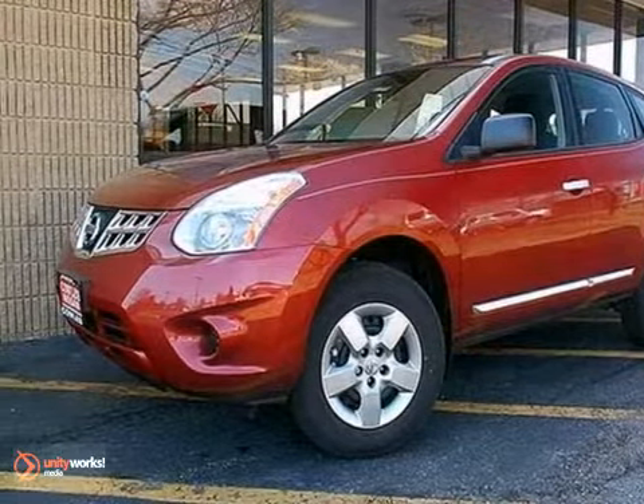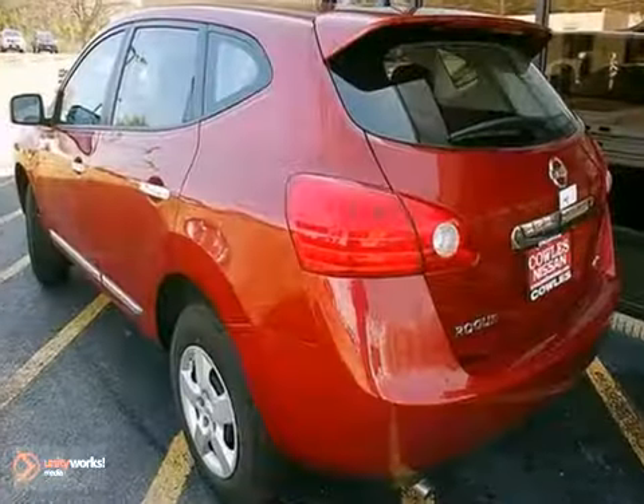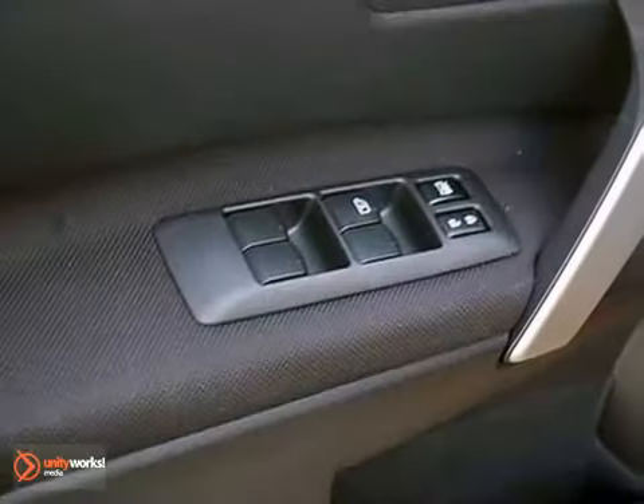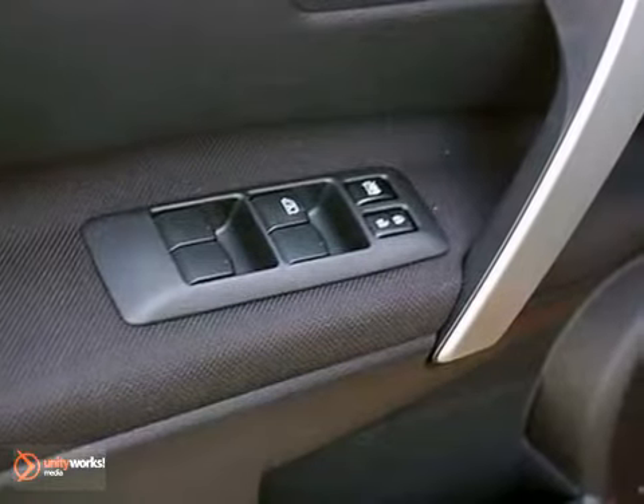It's a 2012 Nissan Rogue. Crews with the confidence of good fuel economy, spacious seating, sporty good looks, and an assortment of features that make your driving experience memorable.